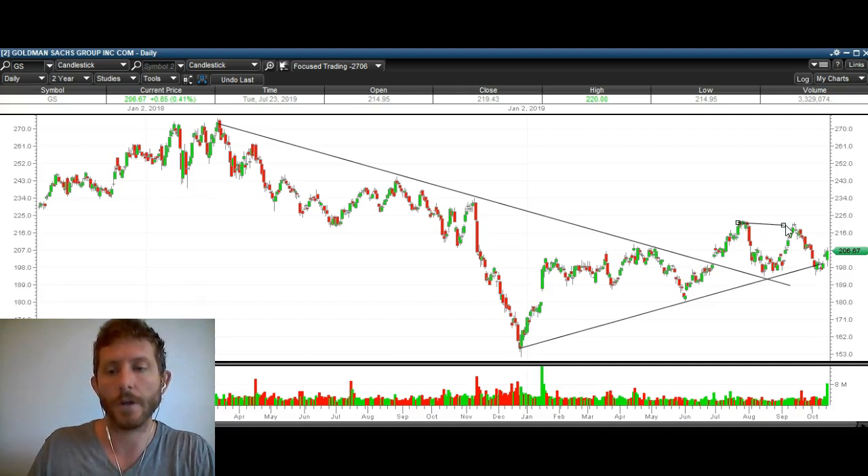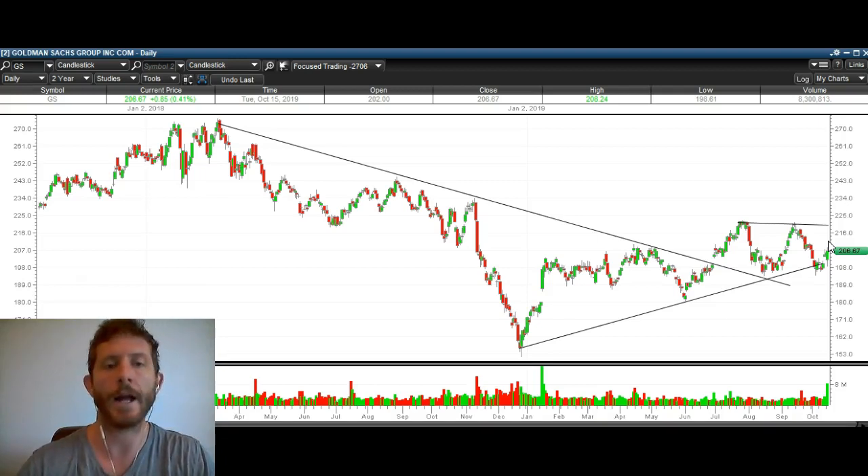I think that Goldman Sachs is looking for a breakout. The next resistance for Goldman Sachs is up here at about 220. So 220 is that next resistance for Goldman Sachs. Again, these are the major players here — the major banks that make up XLF — and they're all looking like they want to head higher.